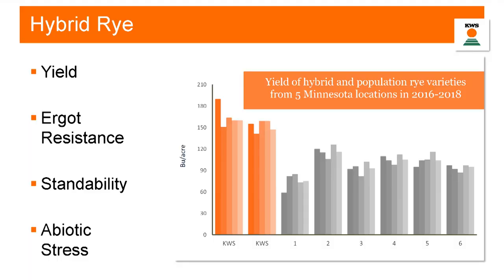Some of the things that KWS breeders focus on: the first and most important is yield. This is a summary of data from the University of Minnesota from five locations from 2016 to 2018. These are two of our KWS hybrids, and these are some open-pollinated conventional varieties of rye available on the market. That's 150 bushels to the acre — a high-yielding crop that puts a whole new spin on small grain profitability. Other things we focus on are ergot resistance, standability, and reducing lodging.